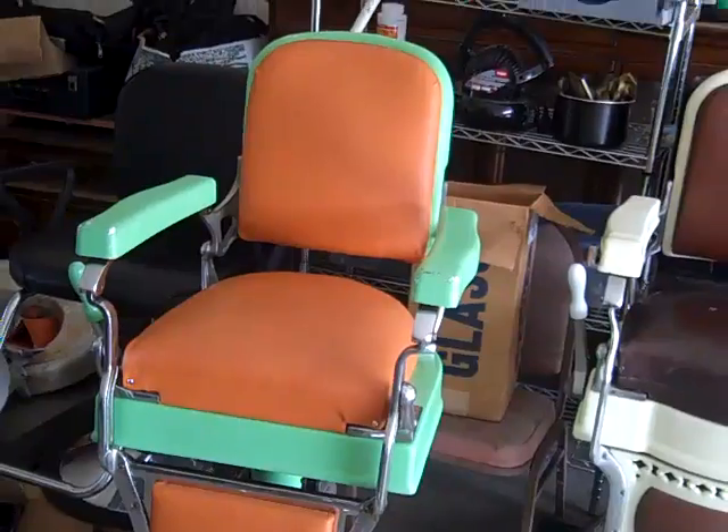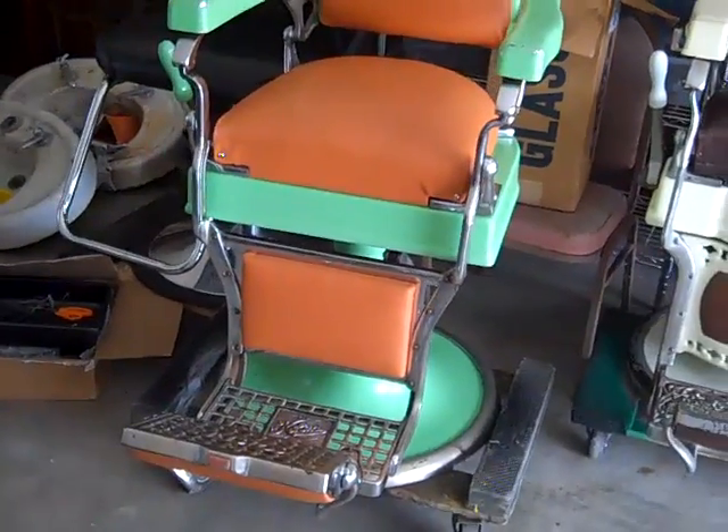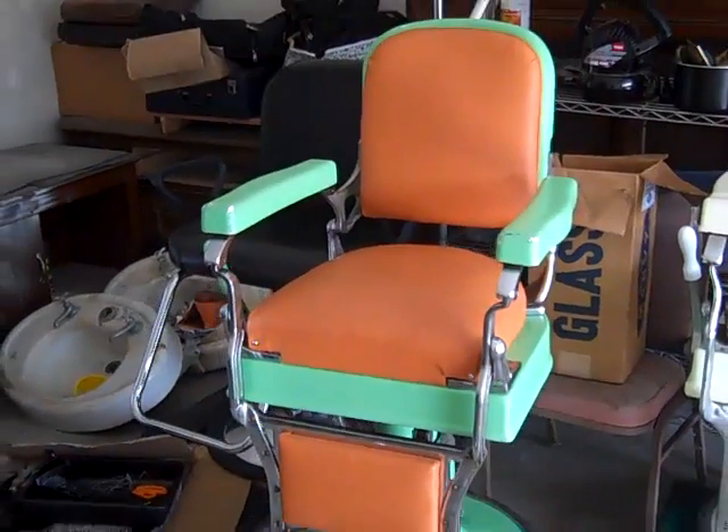And this chair is an immaculate Koken Barber Chair. It's a 1920s model — mint green with orange leather.